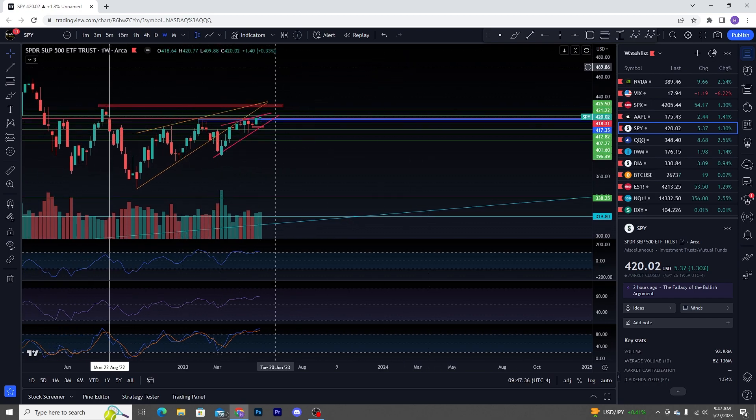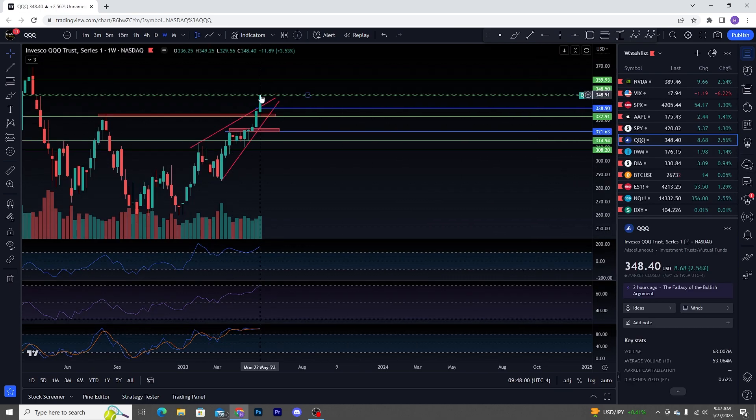We are now seeing that at the top. But keep in mind, we do have that increasing buy volume that does suggest the buyers likely get their way going into this week. How do they get their way? They get their way with a gap up to start the week off, or they get their way by taking you over last week's highs, which here on SPY would be at 420.77. And then over on QQQ, the high was 349.25.